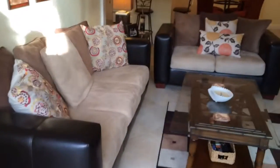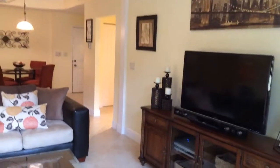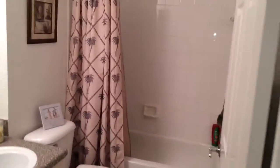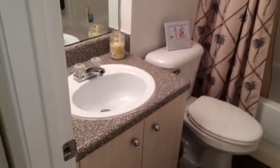Here's another view of the family or great room. Off to this side of the home: a linen closet, spare bath with a tub/shower combination and sink.